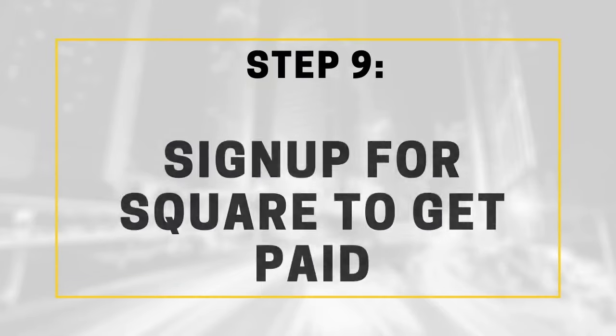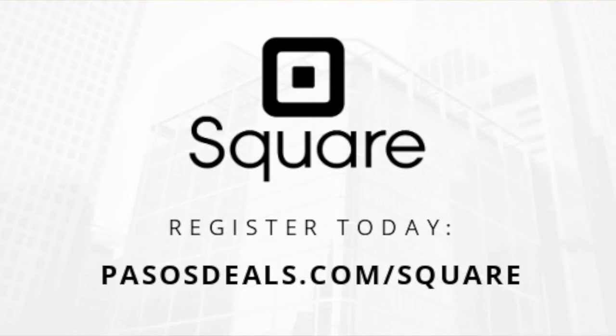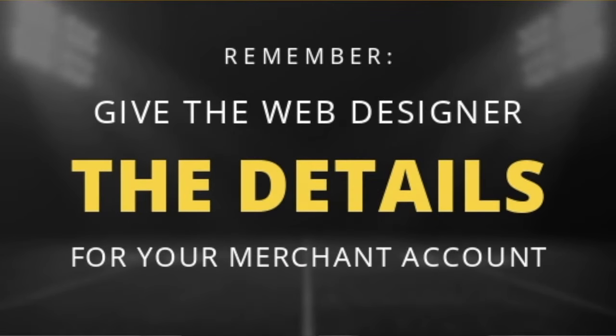So while they're working on your new website, you're going to go ahead and activate a merchant account so that your customers can pay you and you can actually manage all the funds coming in and going out of the business. Many people use PayPal, Square, or Stripe. I personally like Square because they make it super easy for me to accept payments online via my website, through an invoice, through email, and even over the phone. Once you sign up for Square, give these details to the web designer to complete the integration process.